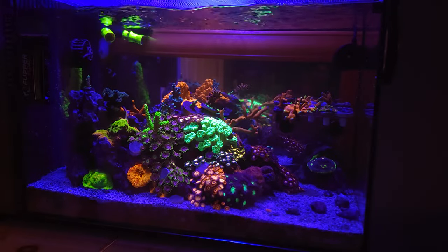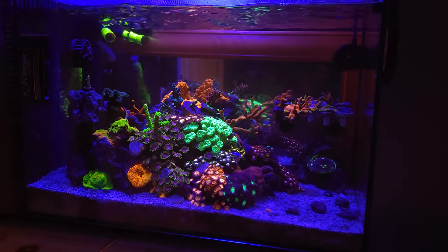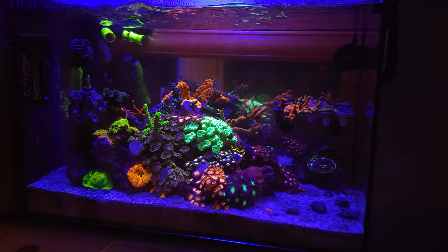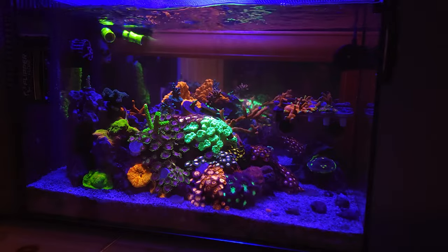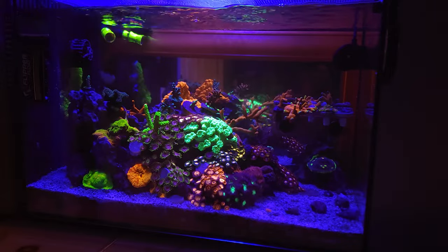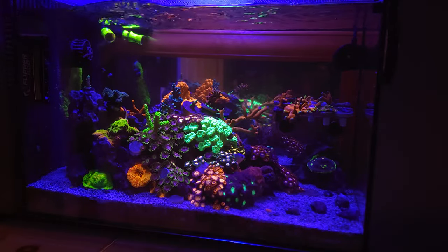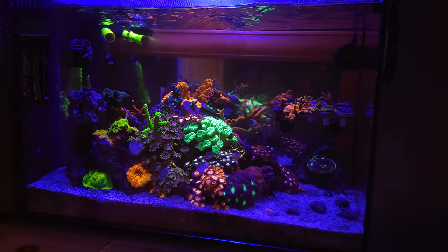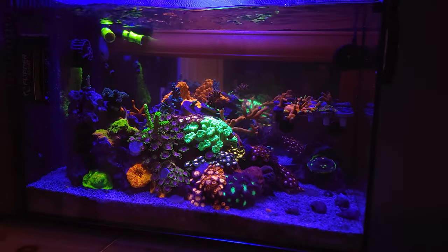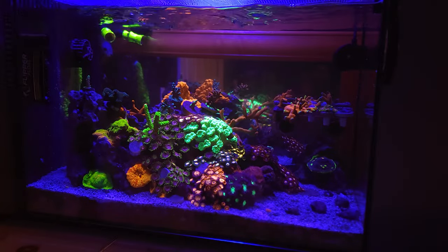I am still in the process of getting the 20-gallon set up. I've got to go to my local hardware store and get some glass because the top is cut off — it's a 20-long that's de-rimmed now, so I want to do like a euro brace on it to make sure it's nice and strong and holds the water in. I've had the tank for probably 15 years and used it off and on, so I'll definitely use it for the frag system.